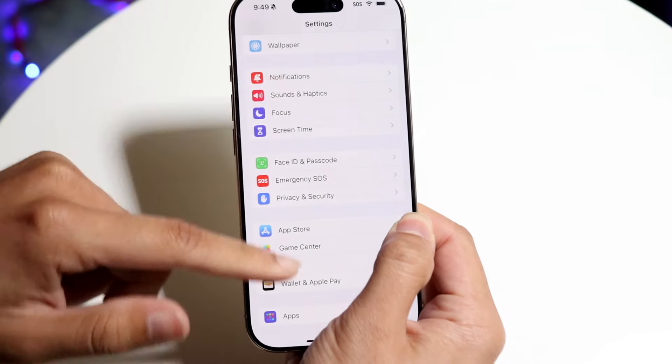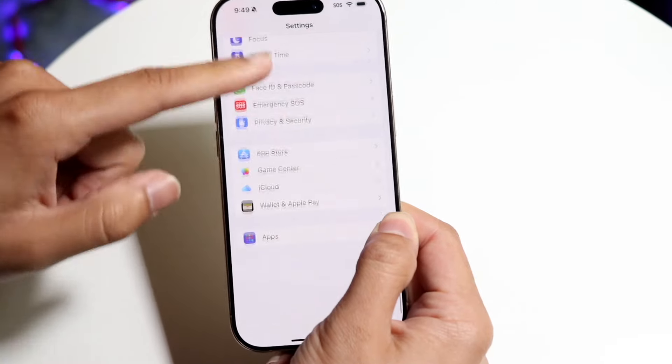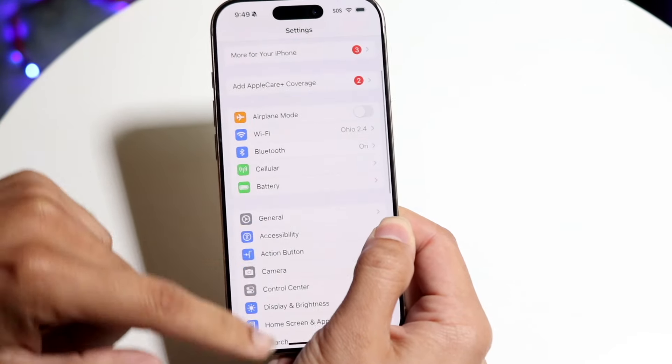I'm holding it right down right there and the display is not allowing me to move it no matter where I go. That is able to move, but when I'm in the application, it wasn't able to allow me to move.